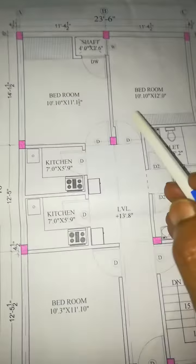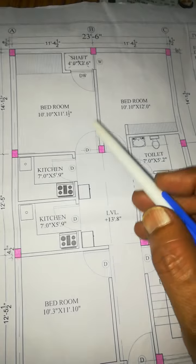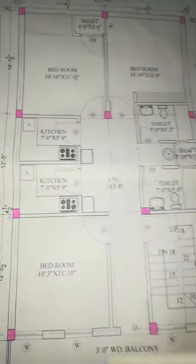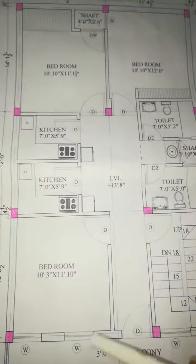This is the east facing side. We have three bedrooms. The size of the bedrooms is also good. Our ground floor also has an entry.